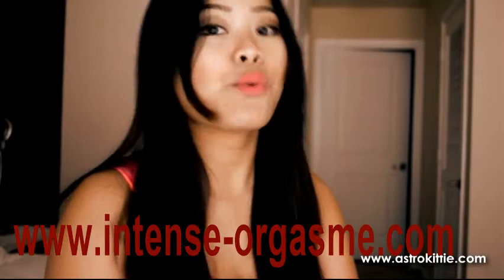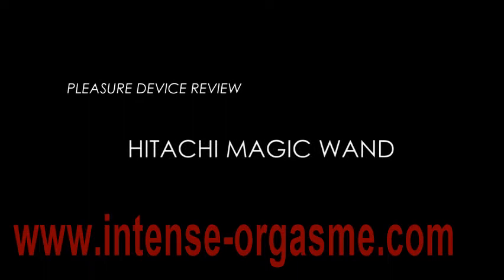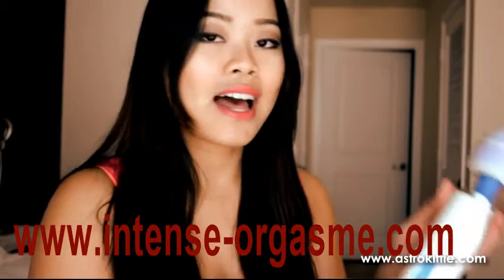Hi guys, my name is Astro Kitty and welcome back to another sex toy review here on Astro Kitty TV. This sex toy that I wanted to review today is probably one of my favorites, and I'm pretty sure it's one of your favorites as well if you're a cam model or a porn star, because today we're going to talk about the magic Hitachi wand.